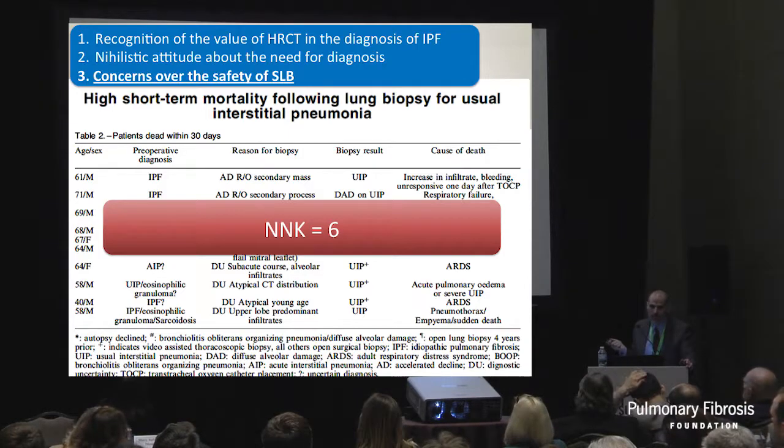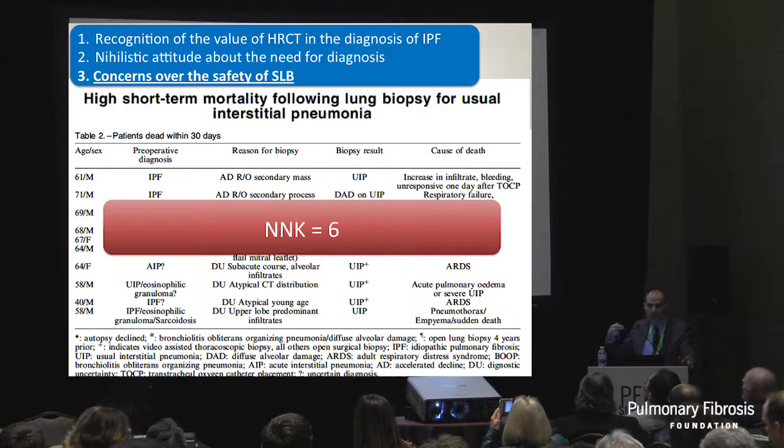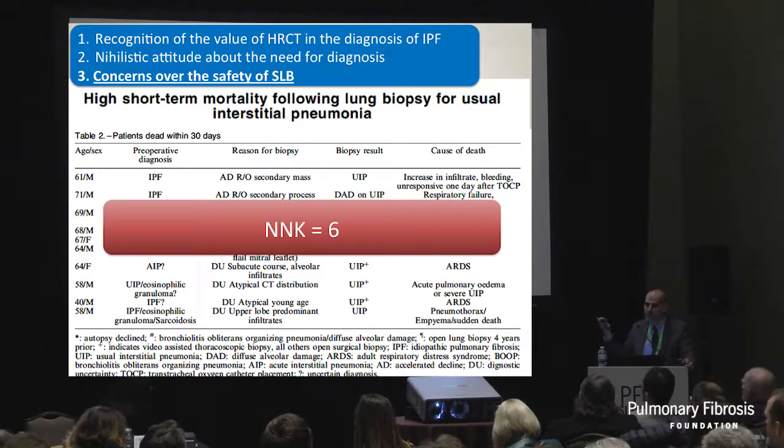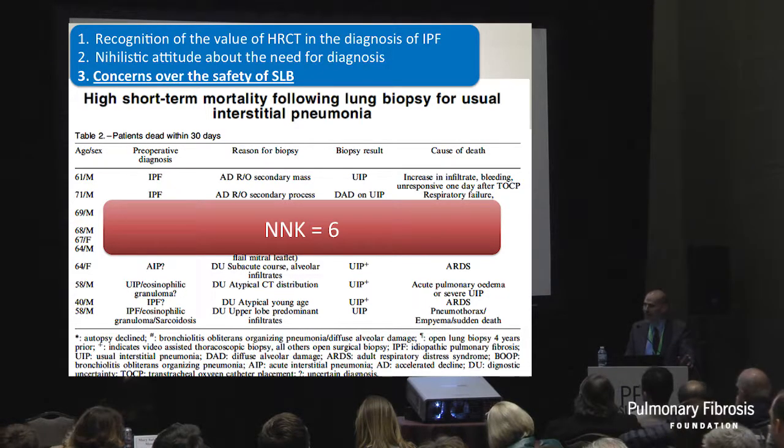A paper came out from former colleagues at Mayo. Jim Mutes was the primary investigator. They looked at all patients who had surgical lung biopsy with a final diagnosis of UIP - the histologic substrate of IPF - and what happened 30 days later. Out of 60 patients, 10 died. In terms of statistics, here's the number needed to kill: that's six. Every six patients, somebody dies from surgical lung biopsy when the final diagnosis is UIP. This was a very controversial paper, discussed for years, and a lot of bad press for the Mayo ILD group, of which I was a part.